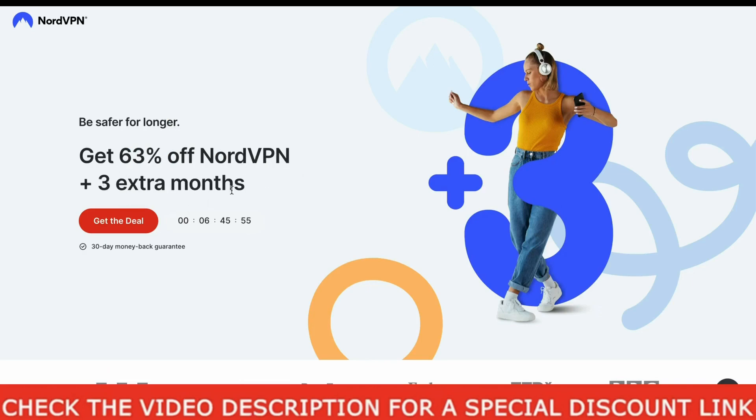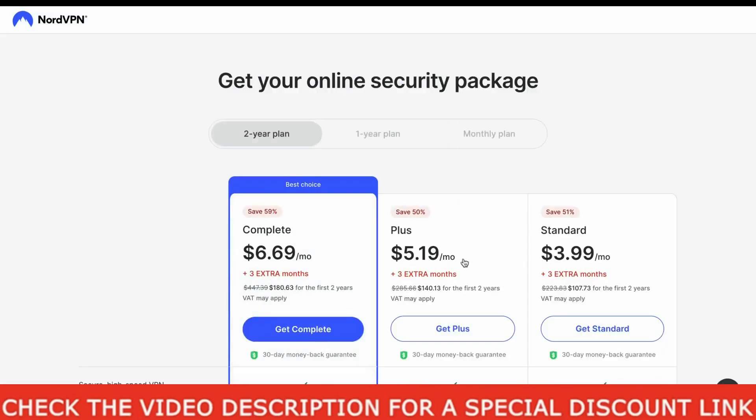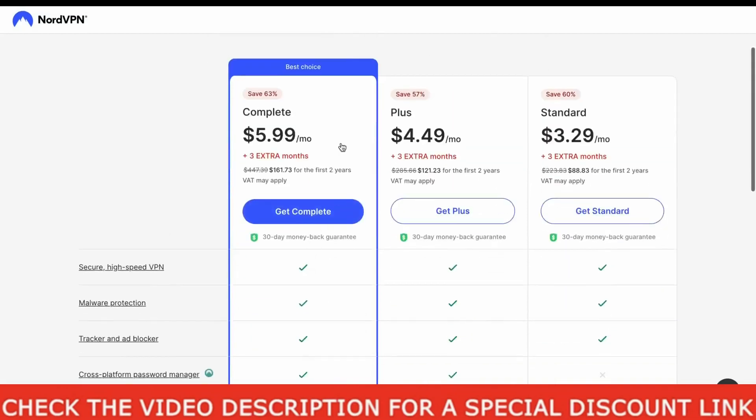Now let's see the plan details on this offer page. Here you can get the complete plan at $5.99 per month, the plus plan at $4.49 per month, and the standard plan costs $3.29 per month.